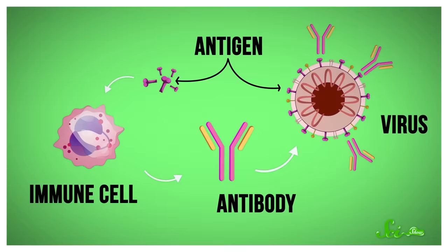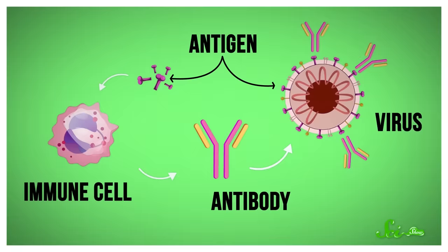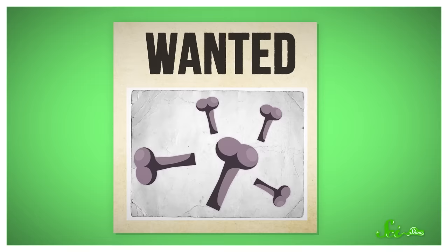The job of a vaccine is to safely expose our immune system to an antigen — a piece of a protein from a pathogen or infectious agent that our immune system will remember and recognize. It's like a wanted poster that will teach our immune cells what to seek out and destroy when a real infection happens.